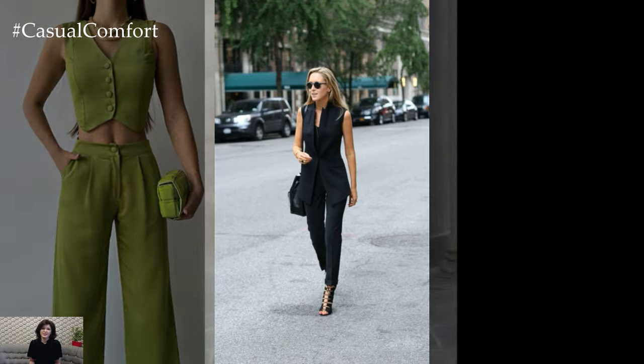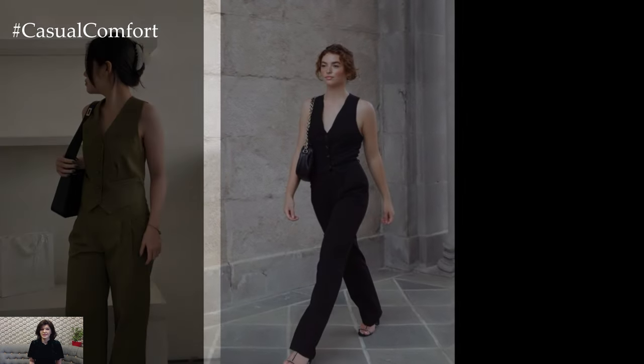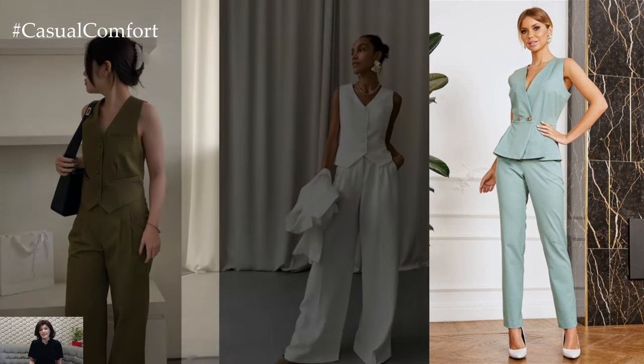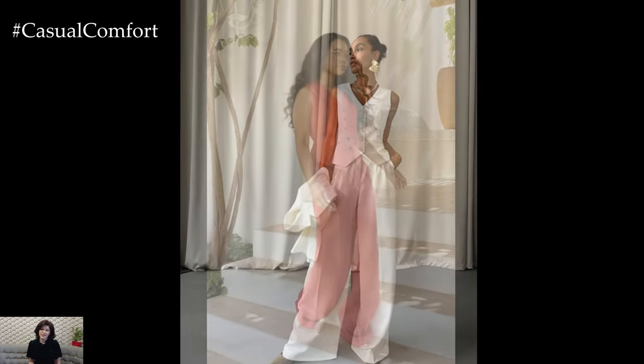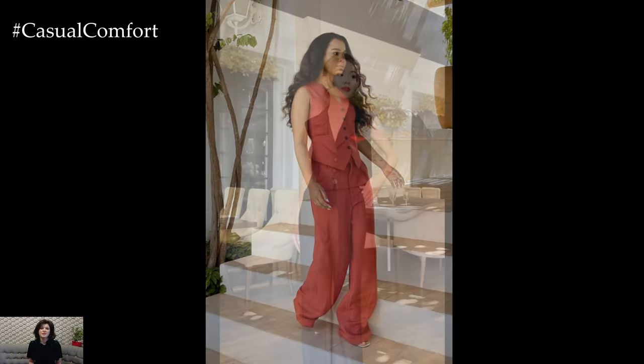The addition of a vest to a suit instantly elevates the overall aesthetic, creating a polished and refined look. Whether opting for a classic three-piece suit or mixing and matching separates, the vest adds an extra layer of sartorial elegance that commands attention. The tailored silhouette of the vest accentuates the waist and provides a sleek and streamlined appearance, enhancing the wearer's confidence and presence.